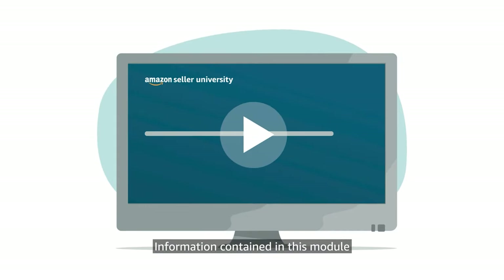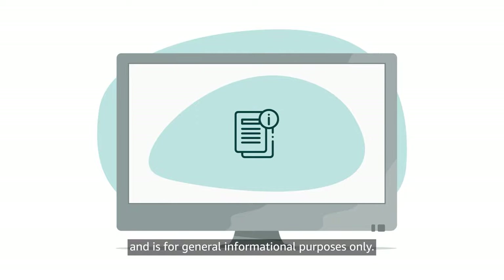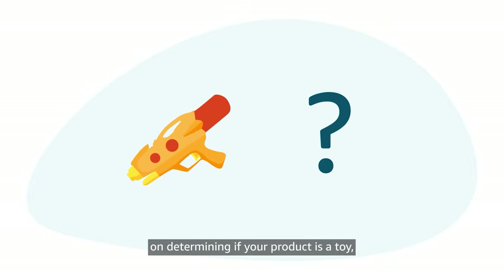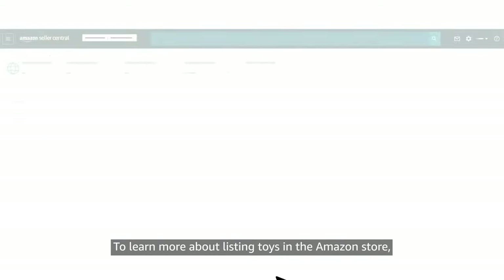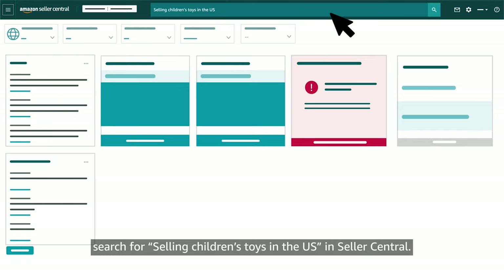Information contained in this module doesn't constitute legal advice and is for general informational purposes only. Remember that you can find more information on determining if your product is a toy as well as a list of approved labs by visiting the CPSC website at CPSC.gov. To learn more about listing toys in the Amazon store, search for Selling Children's Toys in the U.S. in Seller Central.